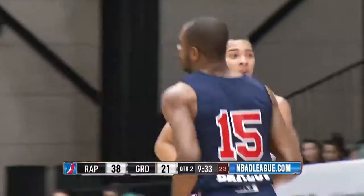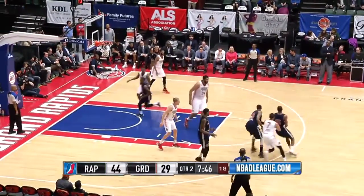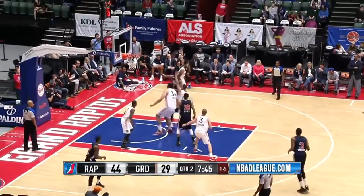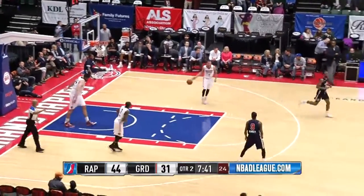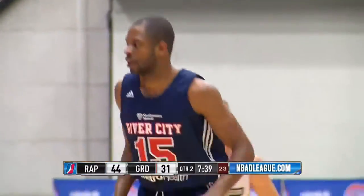Meanwhile, Kelsey Barlow over Boulard again on the baseline for the 15. 7'4", 362, and they're not exaggerating on any of that. Kelsey Barlow, nice job looking up the big man, and then finishes with the right hand across the paint down the lane.